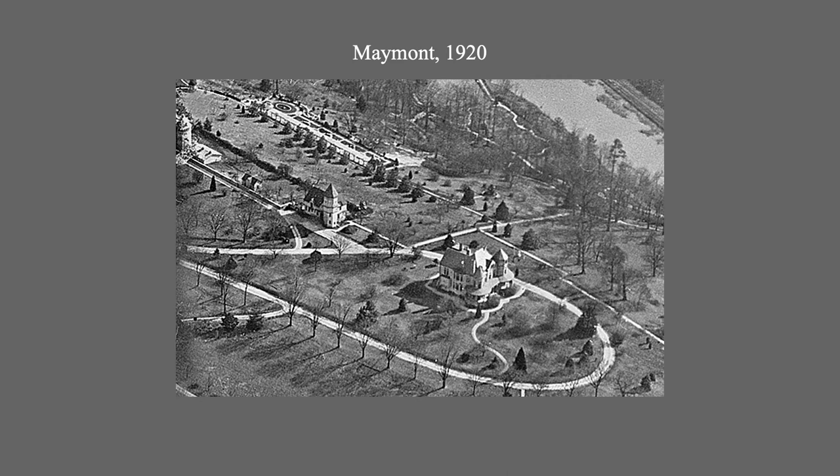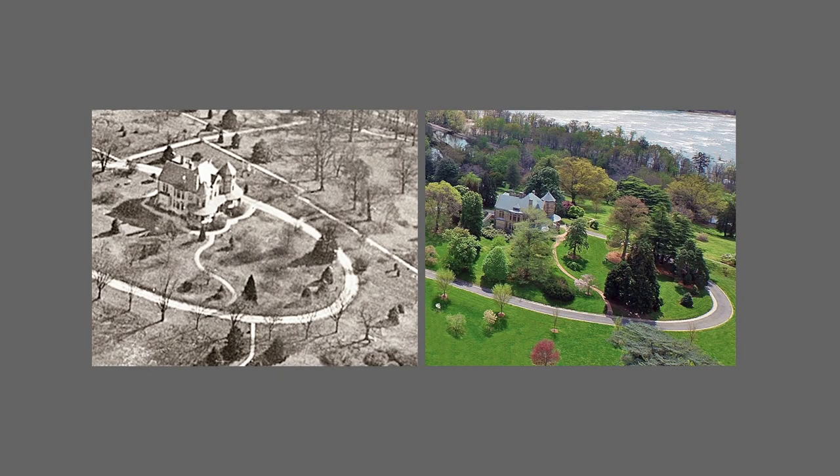This 1920 aerial photo shows most of the trees as still quite young. When we compare it with the recent photograph, we see how most of these same trees have reached the prime of their maturity. So this is a case where natural growth, rather than a manipulation of trees or plants for special effects, was the intended form of management.